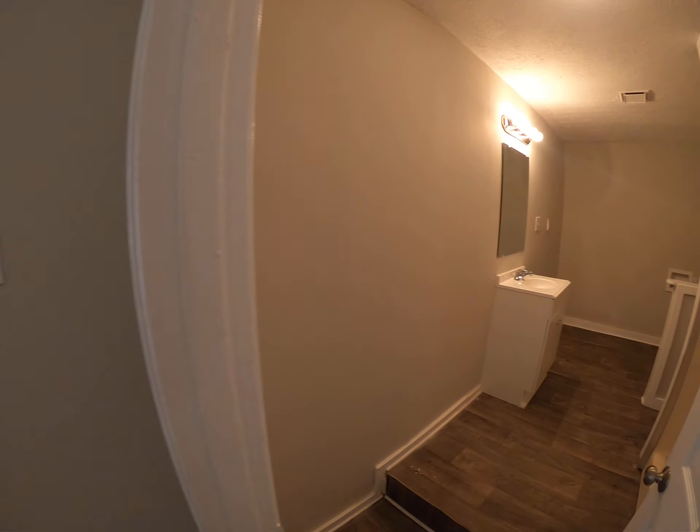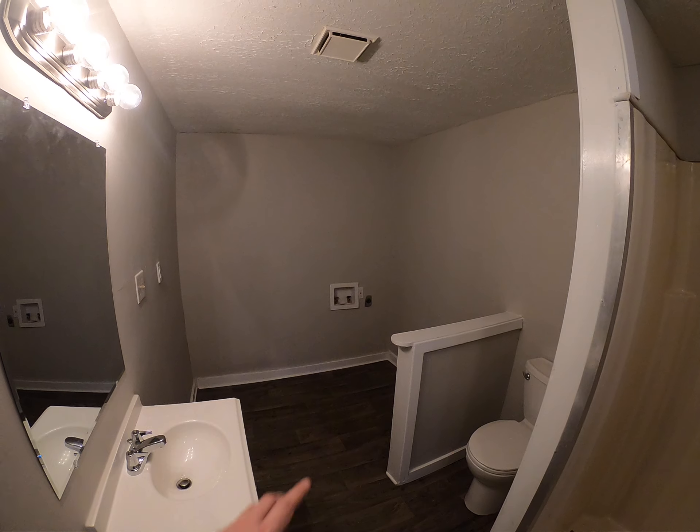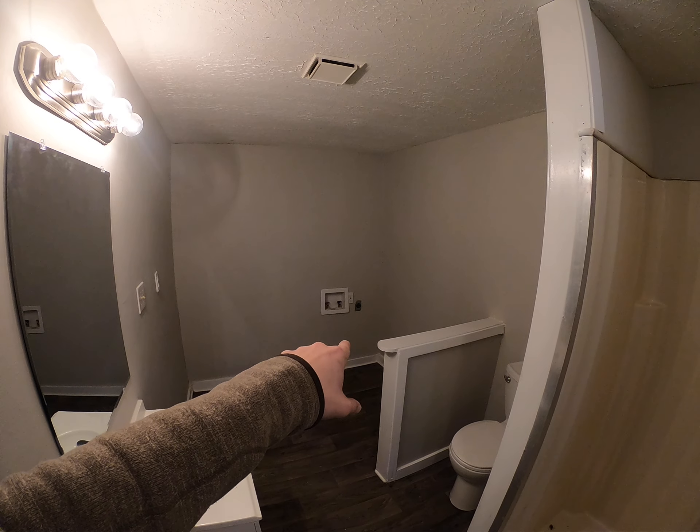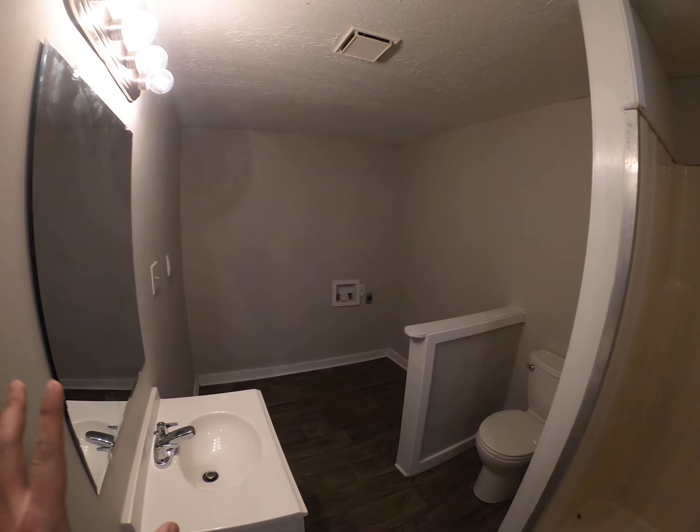And then this is a bathroom slash washer and laundry. Washer and dryer goes right here. Toilet right here and a full shower, and of course a sink to boot.